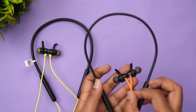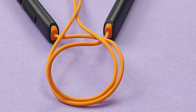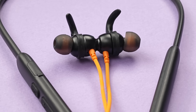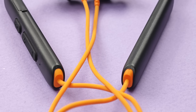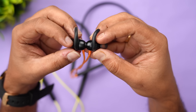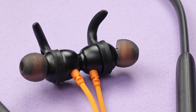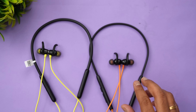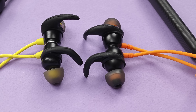Now looking at the Boat Rockers 260 — it has a slightly flatter neckband with a groove pattern. The Boat branding is visible, plus and minus buttons, and a covered USB Type-C charging port. However, the build quality doesn't feel as premium as the Probuds N31. The earphones also have a magnetic mechanism, but the magnet is not as strong. Build quality-wise, the Probuds N31 is slightly better overall compared to the Boat Rockers 260.